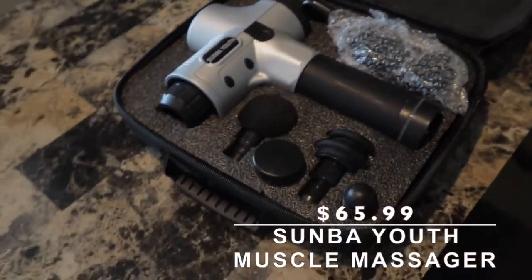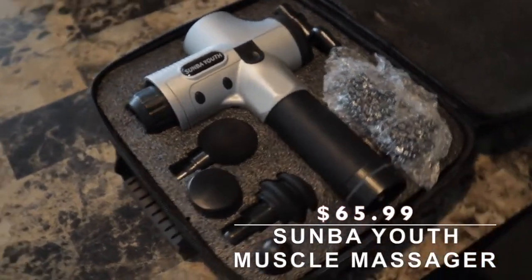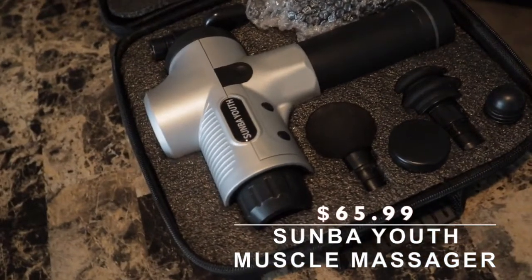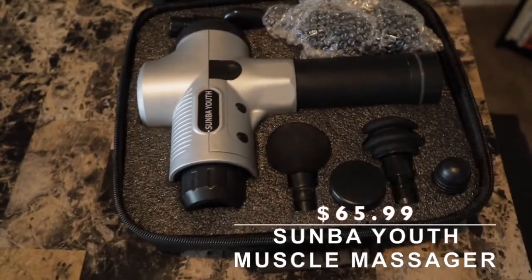I think this came in at around $90 to $95, so it was definitely under $100. I think you can get them cheaper now. It comes with your different attachment knobs for massaging your body — it takes a lot of pressure off whatever joints may be aching or muscles that have a lot of intensity on them.